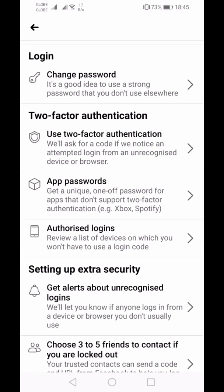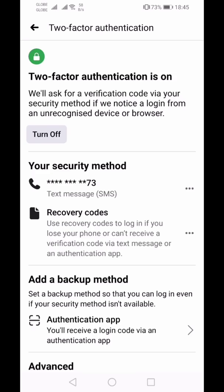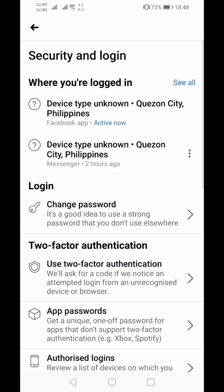Another important feature is two-factor authentication. You can turn it on — it uses a verification code via your security method. If Facebook notices a login from an unrecognized device or browser, you'll need to complete two-factor authentication. That means if you try to log in on a different device or browser, you'll get a text message from Facebook.